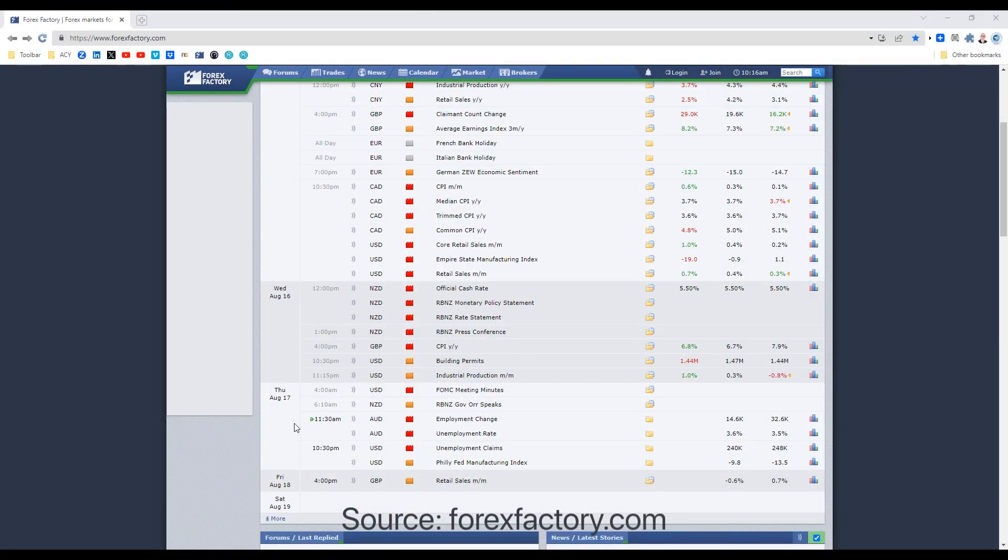Hi traders, just want to give an update on the Aussie dollar today. Before I do, we have the unemployment figures coming out at 11:30 today, New South Wales time, so be aware of that. It may be very volatile at that time.